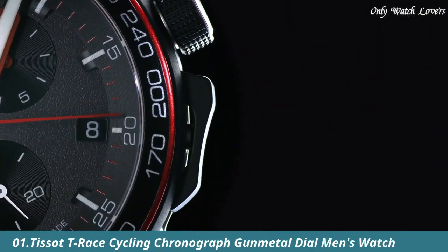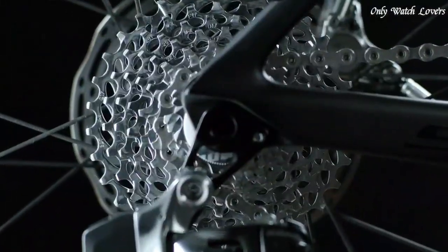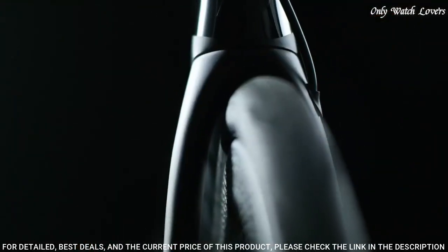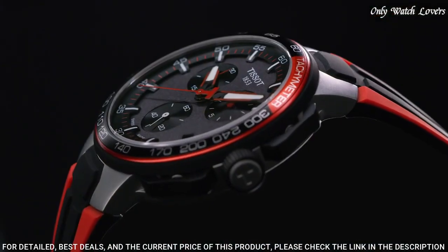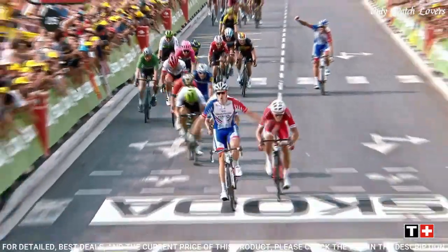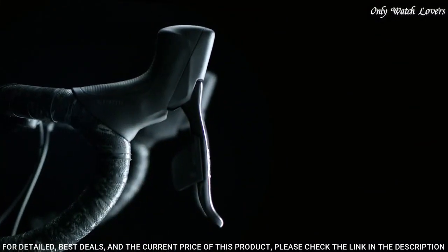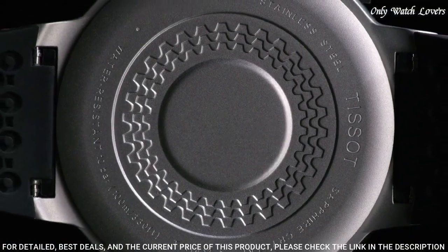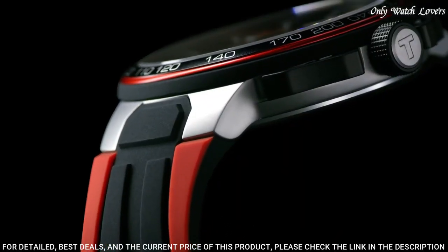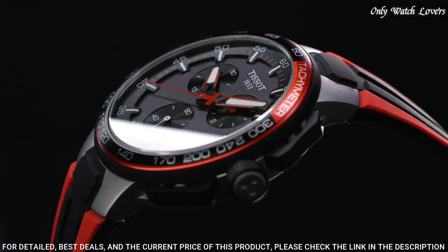Number 1: Tissot T-Race Cycling Chronograph Gun Metal Dial Men's Watch. Black PVD stainless steel case with a black and red silicone strap. Fixed black PVD stainless steel bezel with a black and red aluminum ring showing tachymeter markings. Gunmetal dial with luminous red hands and index hour markers. Dial type analog. Chronograph caliber Ken 0.212 Quartz Movement. Scratch resistant sapphire crystal.